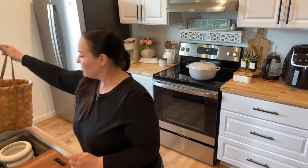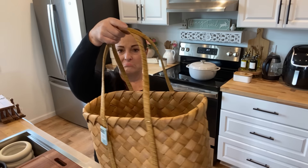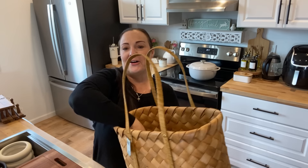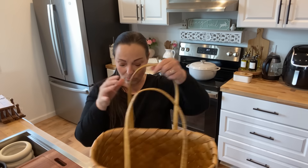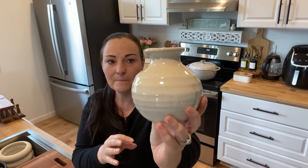Next we're getting into Hobby Lobby. I got a lot of neutral things and some spring colors and florals. The first piece is this beautiful basket — it was $29.99, which is a little pricey, but it's 40% off. You can hang it, use it as decor, or put flowers coming out of it. It has a nice square bottom and sits up by itself. I also found a clearance planter inside it for $2.99 — cream with brown specks, perfect for a little greenery in small spaces.